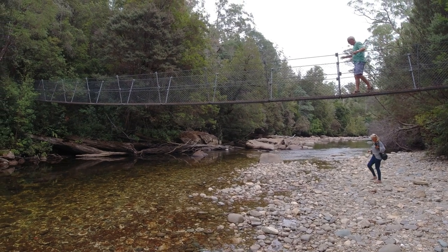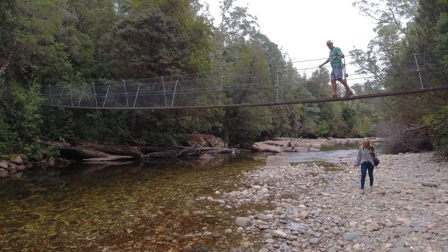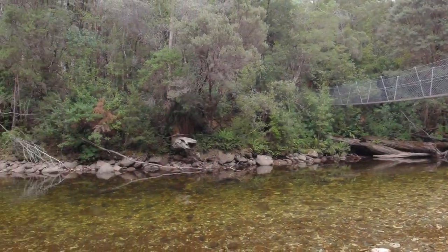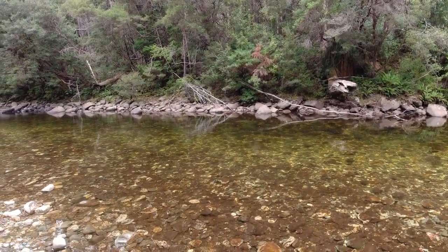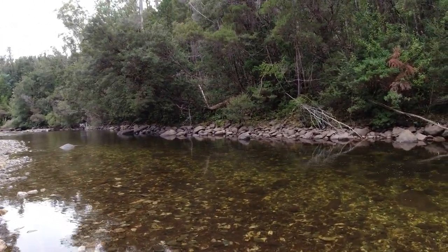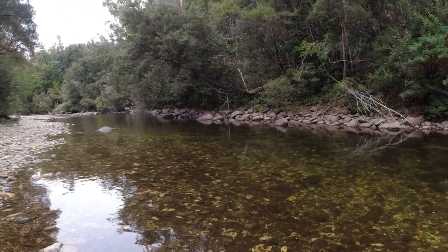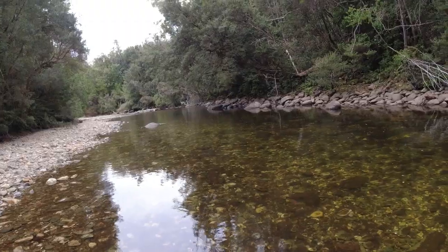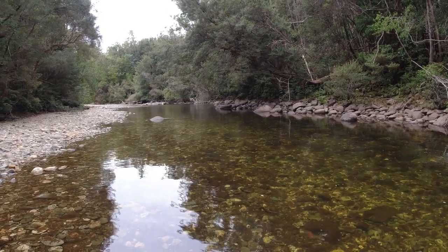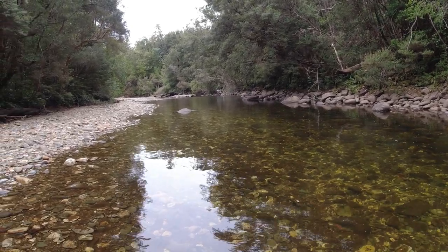Here's a lovely gentleman up on the suspension bridge showing us how it's done. Down in the riverbed of the Franklin River, near the suspension bridge, it's quite chilly but good on the sore feet.